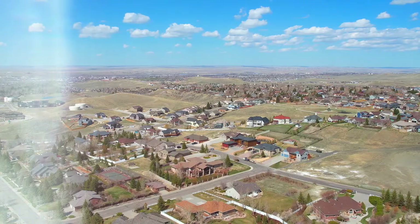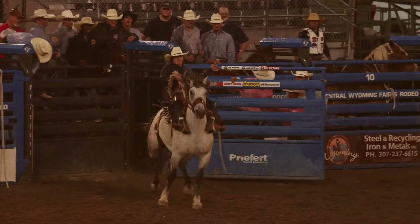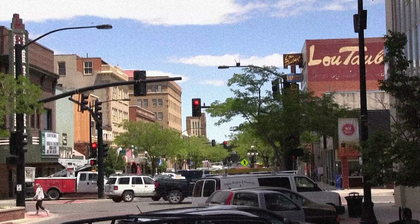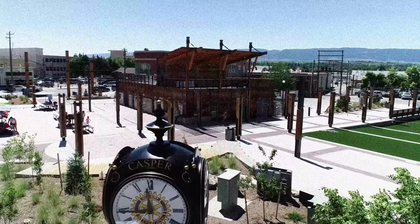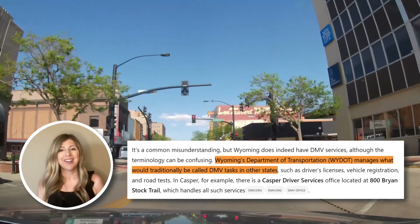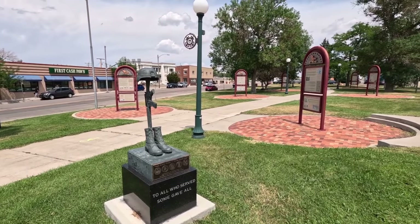So you've decided to make Wyoming your home. Congratulations! Welcome to the land of breathtaking views, wild west charm, and no state income tax. But before you can truly settle in and call yourself a Wyomingite, there are a few formalities to take care of. And don't worry, it does not involve the DMV — we don't have DMV here. So in this video, I'm going to go over a few guidelines to becoming a Wyoming resident.